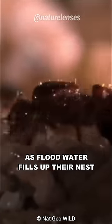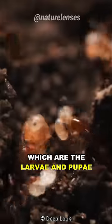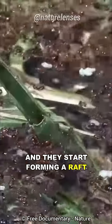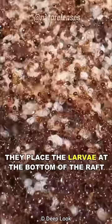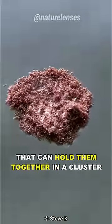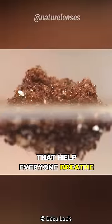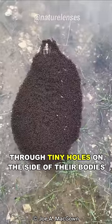As flood water fills up their nest, fire ants start to evacuate the colony's babies — which are the larvae and pupae — to the surface, and they start forming a raft. They place the larvae at the bottom of the raft, because the larvae have tiny hairs all over their bodies that can hold them together in a cluster and trap air bubbles that help everyone breathe through tiny holes on the side of their bodies.